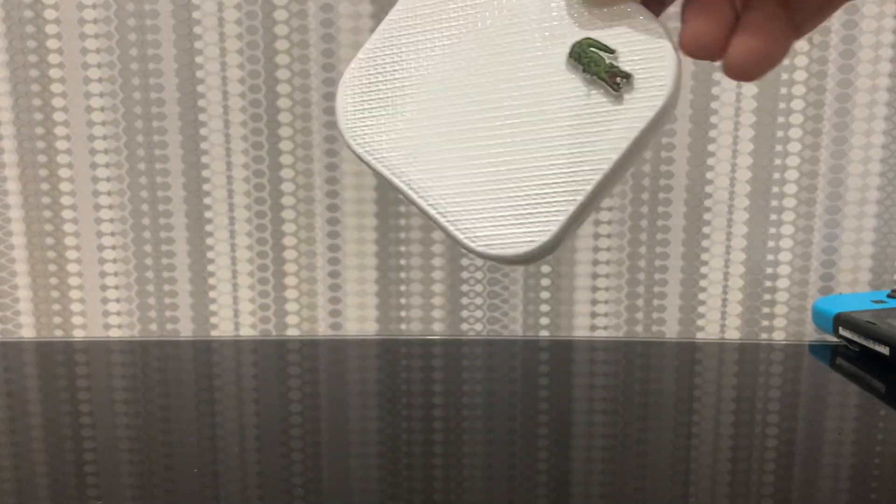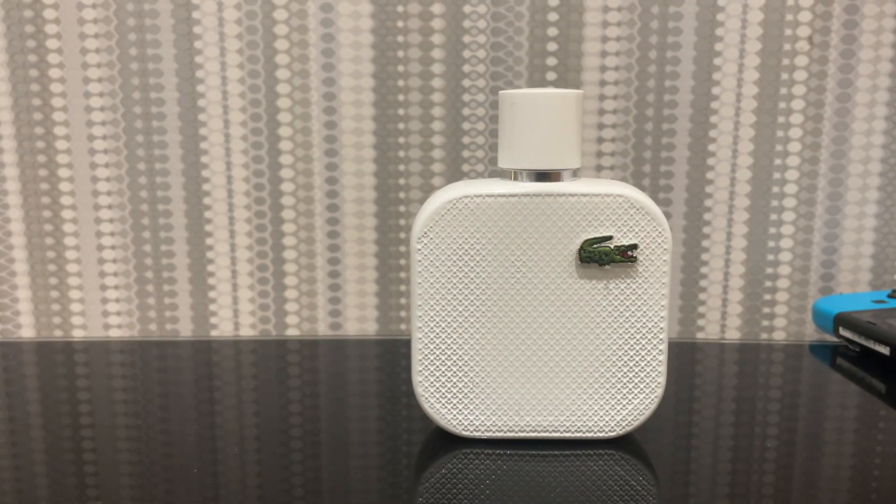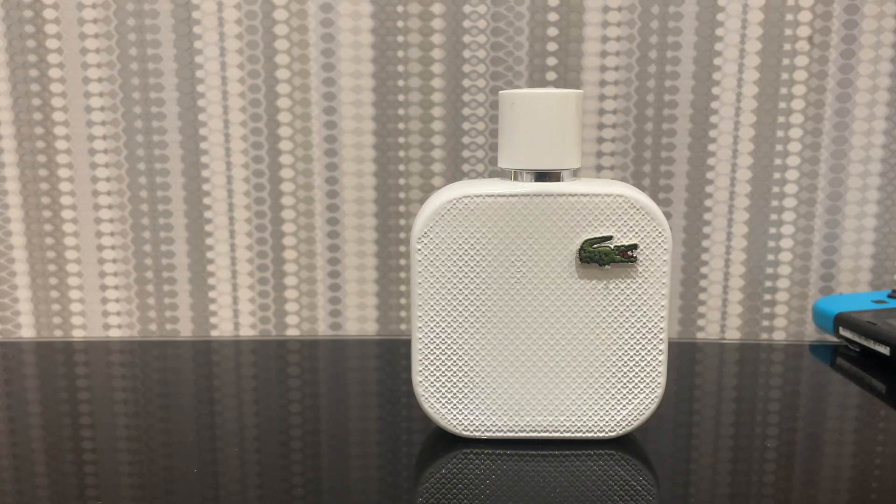With this bottle you can tell it's empty — it's finished because I use it so much. I will be repurchasing this, but currently I'm using the flanker, the Eau Fraîche version, which is very nice in its own right. But for the Lacoste Blanc L1212, it's a 7.5 out of 10 — a delightful scent I would repurchase.